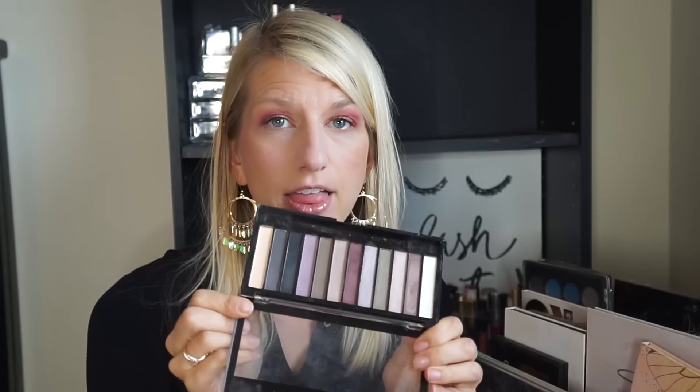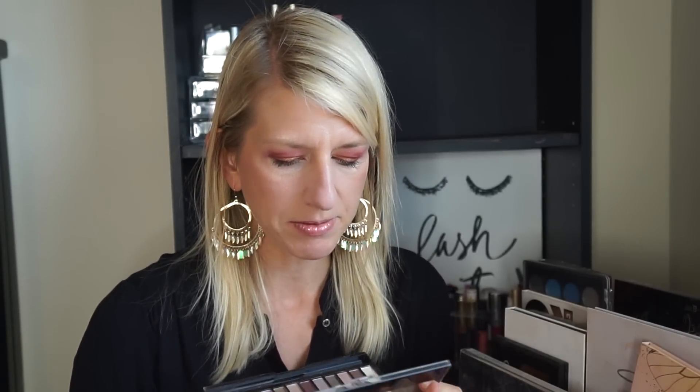The BH Cosmetics Carly Bible palette — I actually really like this palette, so I'm going to be keeping this. The Makeup Revolution palette — I like this palette, but this is one I kept from my last declutter because there are a few shades I really like. However, I haven't used it at all since I decluttered last, so I'm going to get rid of it.